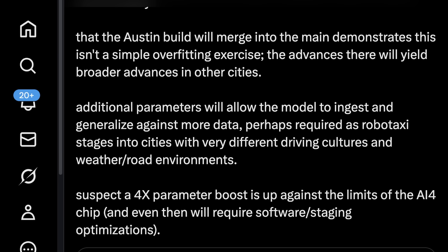Brett from ARK said this lays out the path for the Austin Robotaxi rollout to scale more broadly — that the Austin build will merge into the main branch demonstrates this is not a simple overfitting exercise. The advances there will yield broader advances in other cities. Additional parameters will allow the model to ingest and generalize against more data, perhaps required as Robotaxi stages into cities with very different driving cultures, weather, and road environments. He suspects a 4x parameter boost is up against the limits of the AI4 chip and will require software and staging optimizations.